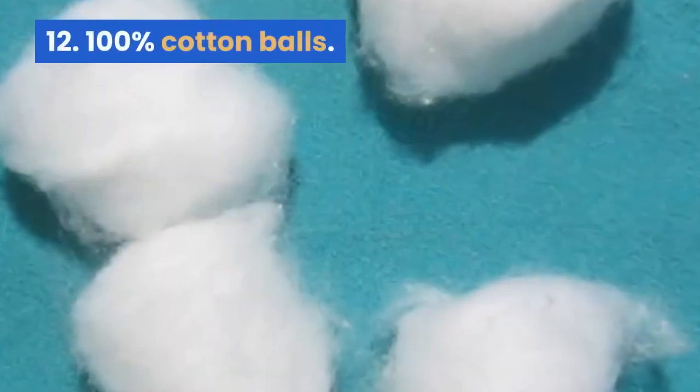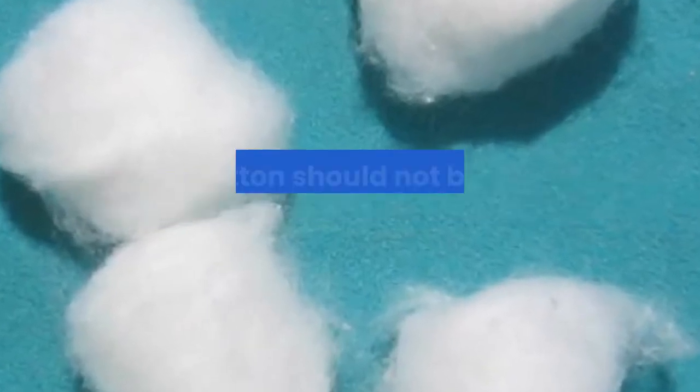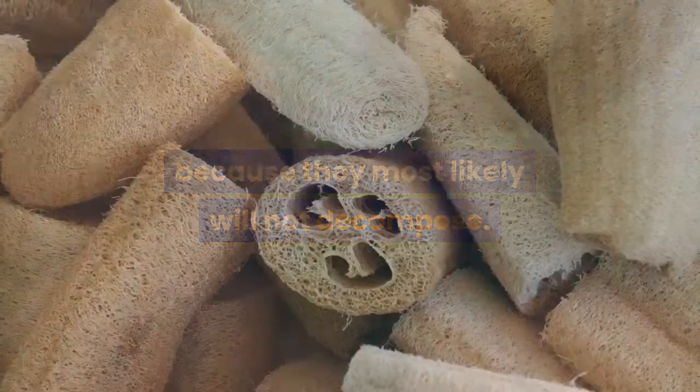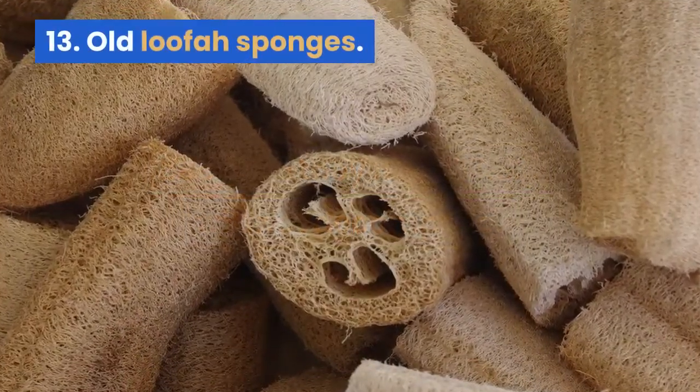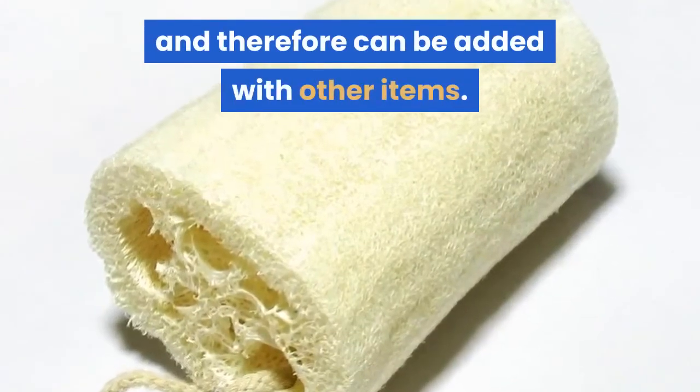12. 100% cotton balls. Cotton balls made of other content than cotton should not be added to the compost pile because they most likely will not decompose. 13. Old loofah sponges. Loofah sponges are organic matter and therefore can be added with other items.